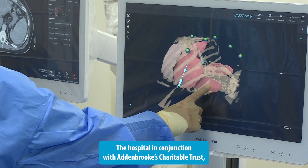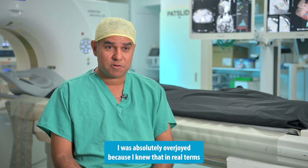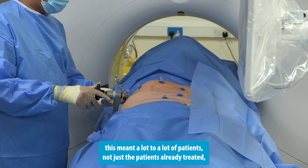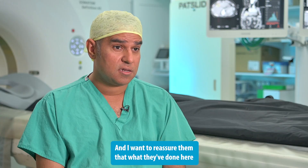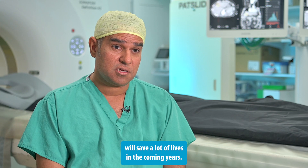The hospital, in conjunction with the Addenbrooke's Charitable Trust, agreed to fund the purchasing of the equipment. I was absolutely overjoyed, because I knew that in real terms this meant a lot to a lot of patients — not just the patients we'd already treated, but the many patients we can now go on and treat. I want to reassure them that what they've done here will save a lot of lives in the coming years.